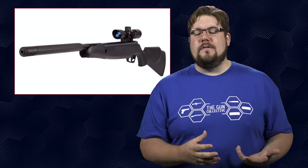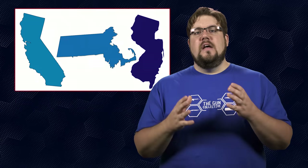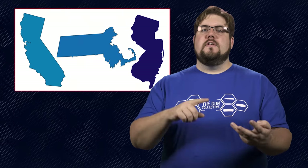Air gun companies have been doing this sort of thing for years. In theory, this was going to be the first ever 50-state legal suppressed gun. I say in theory because not 48 hours after the release, 3 states — California, Massachusetts, and New Jersey — told SilencerCo to jog on and proclaimed that it was not legal in their state.